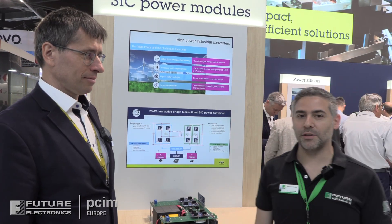Good morning, we are at PCIM 2023. We are STMicroelectronics and I'm here today with Hiris Mutka, Application Engineer at ST. Hi Ricardo, nice to meet you.